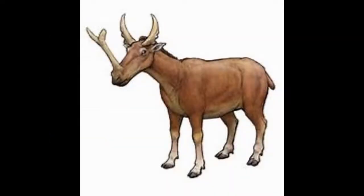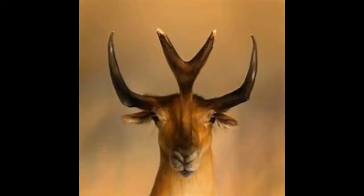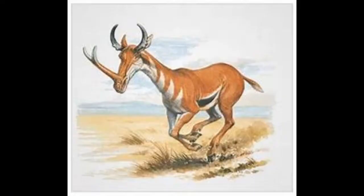Number 7: Synthetoceras. This animal is almost a cross between a pronghorn antelope and a bit of rhino, with a tip split in half. Like its modern-day relatives the antelope, only males had these bizarre horns, used only in mating season and territorial fights, which gave them the name meaning combined horn.